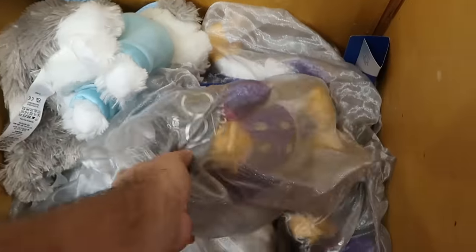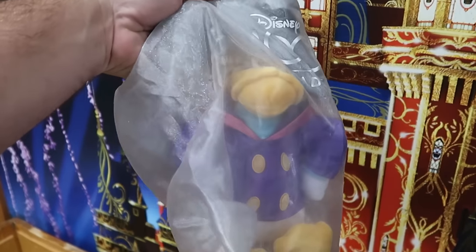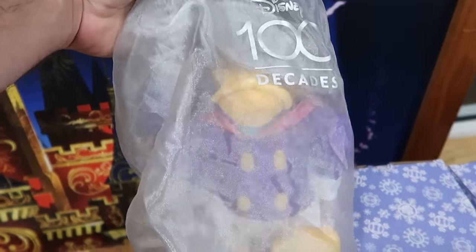Right next to the Hulk Nutcrackers is a little selection of your Disney 100 Decades plushies. One of my favorites of this collection is definitely Darkwing Duck — I love how they come with the clear drawstring bag for Disney 100. $12.99 from $35 for Darkwing Duck.